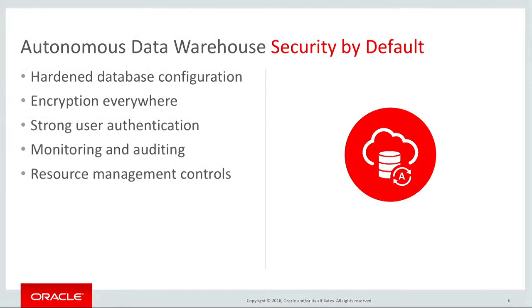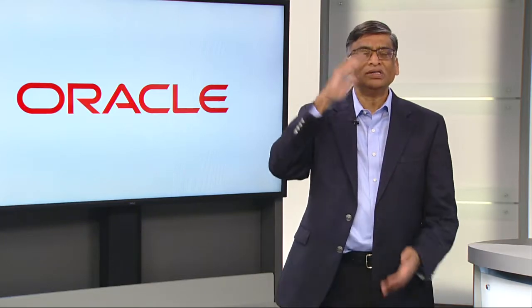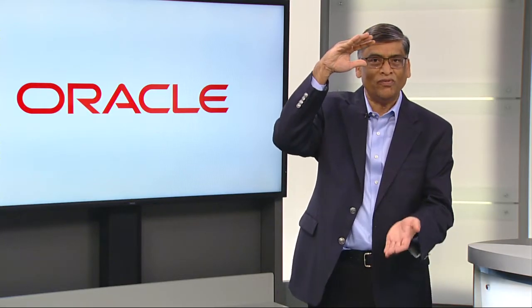The OS and database configuration is hardened. Security patches are automatically applied every quarter, or as needed, narrowing down the window of vulnerability. By patching here, we mean full-stack patching, including the firmware, the OS, clusterware, and the database. By applying patches in a rolling fashion across the nodes of a cluster, there is no application downtime. There are no steps required from your site. Patching just happens.